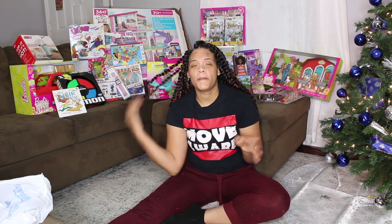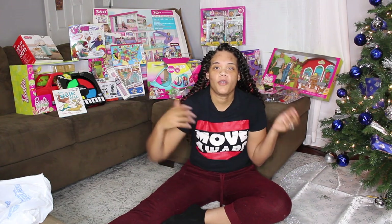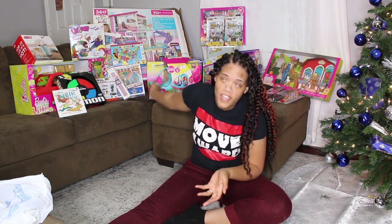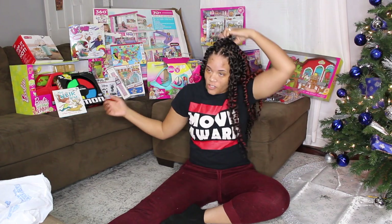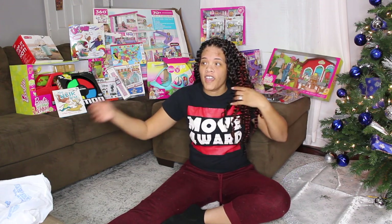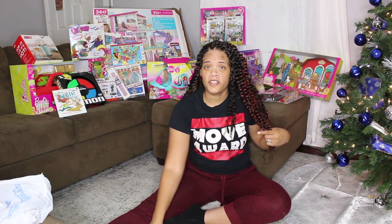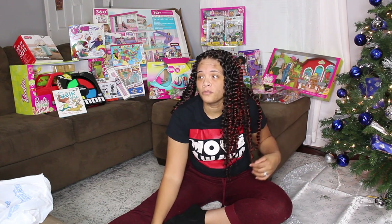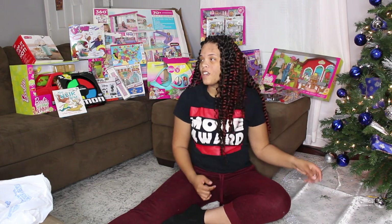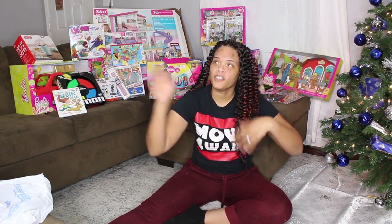Hey guys, we're back with another video. We're gonna talk about what we got my daughter for Christmas. I have to rush this because my husband is about to go get her from school — she gets out in about 20 minutes and her school is like five minutes from the house, so we're gonna move kind of fast.